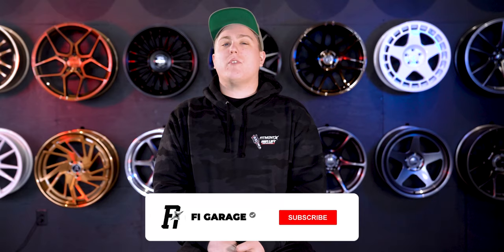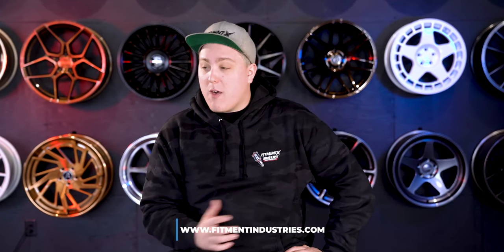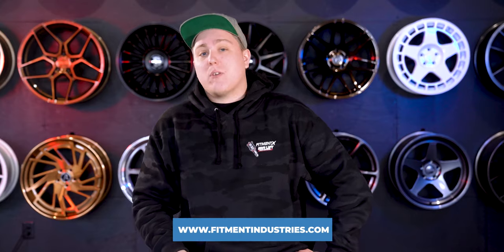Before we get into it, don't forget to subscribe. And if you're looking for wheels, tires, or suspension for your car and you're watching this because you need to know what's going to fit, don't forget to check out fitmentindustries.com afterward, where we have all of that plus a whole bunch of more cool stuff like apparel and all that.